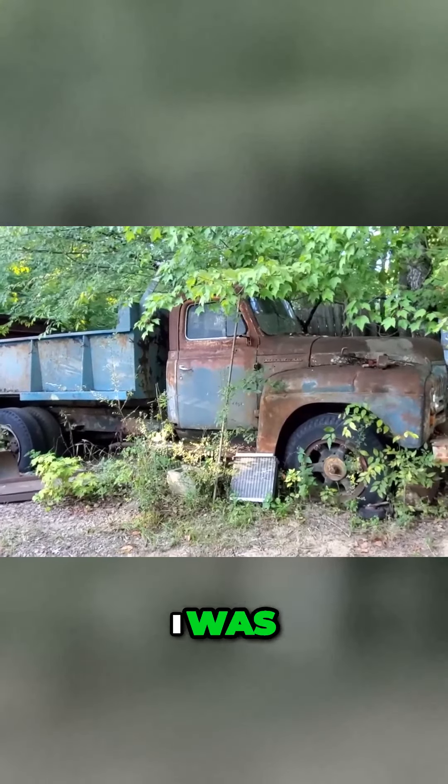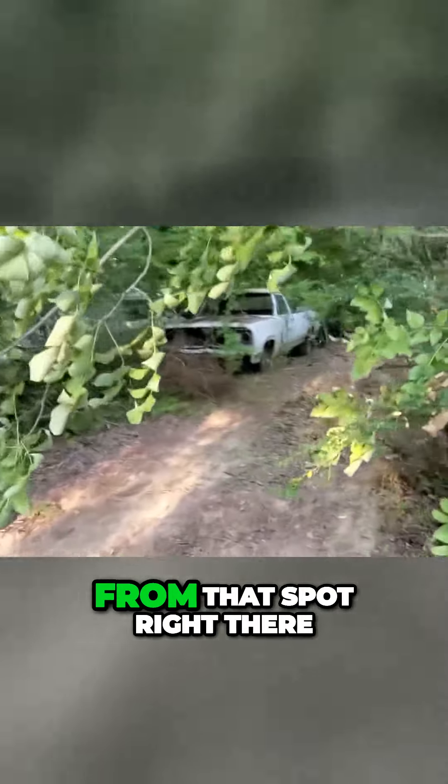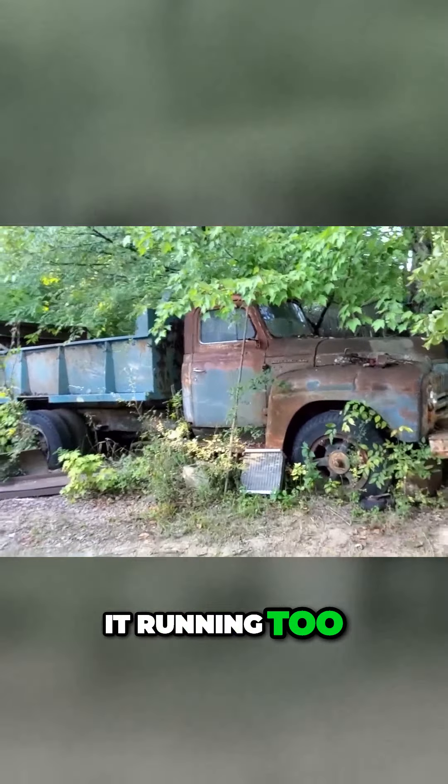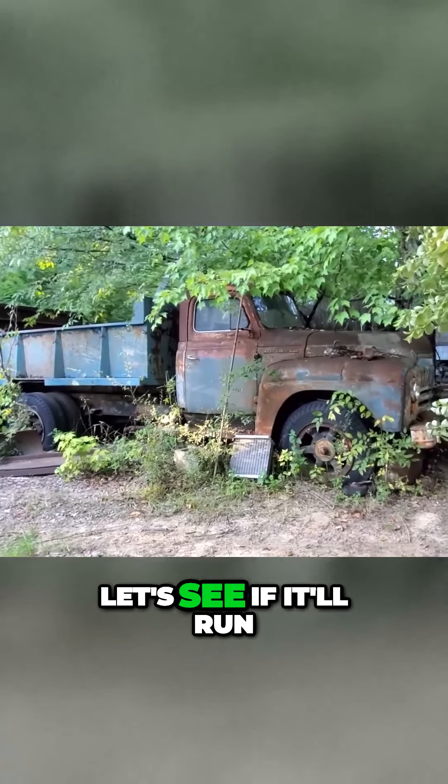Some of y'all spotted this old truck when I was pulling the station wagon out from that spot right there — you just wanted to know if I was gonna try to get it running too. Well, I have acquired it. Let's see if it'll run.